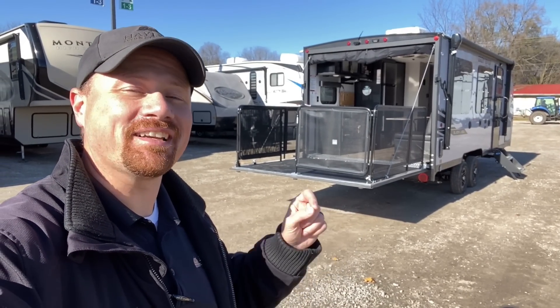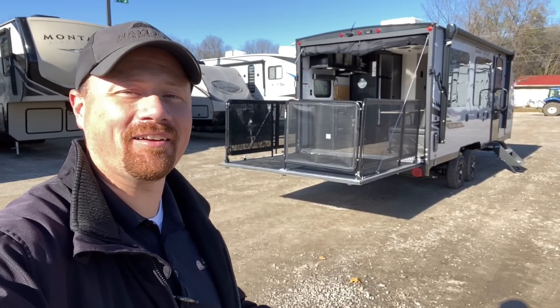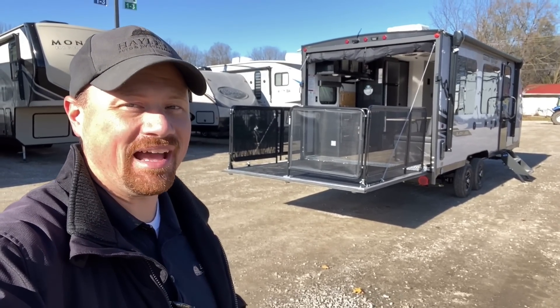If you are looking for a short, tandem axle, easier towing, lighter weight, half-ton towable toy hauler, then look no further and stay tuned. You're not going to want to miss this.